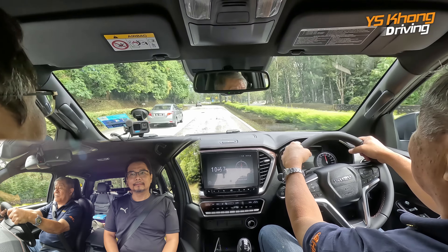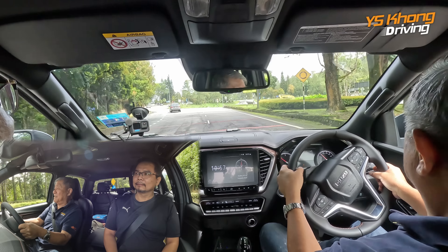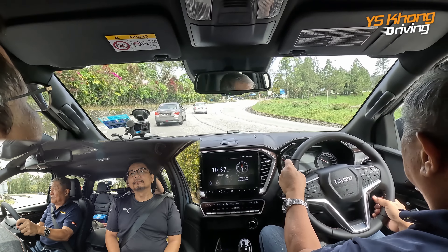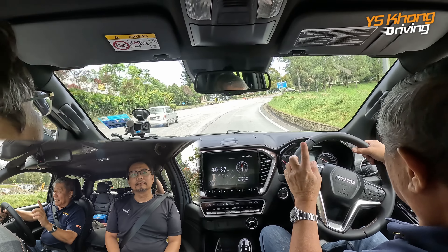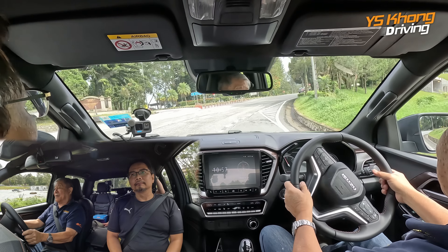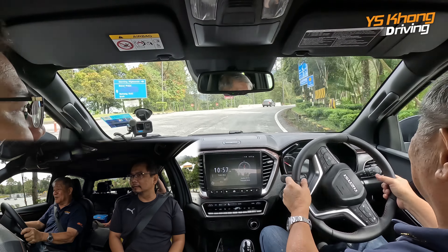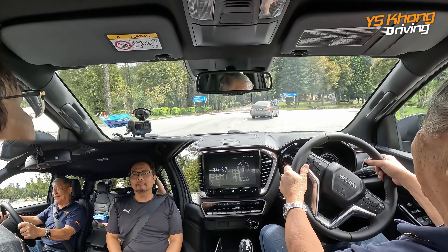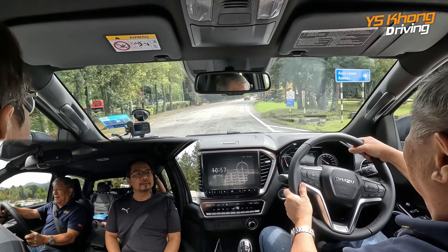So we're at the first roundabout. A very uneventful and slow drive. But one thing it proved was that the car handles quite well, yeah? Truck — pick-up truck, not lorry. Yeah, I didn't lose my breakfast.